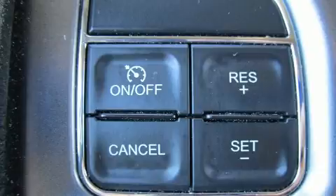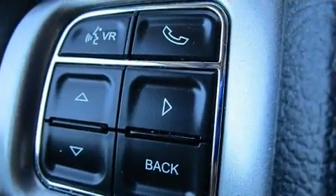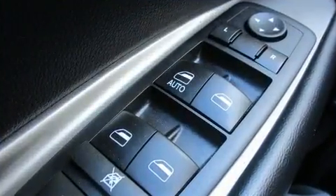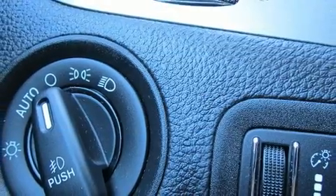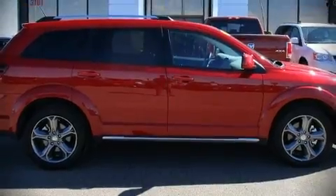Dodge ensures the safety and security of its passengers with equipment such as dual front impact airbags, front side impact airbags, traction control, brake assist, anti-whiplash front head restraint, ignition disabling, and four-wheel disc brakes with ABS.